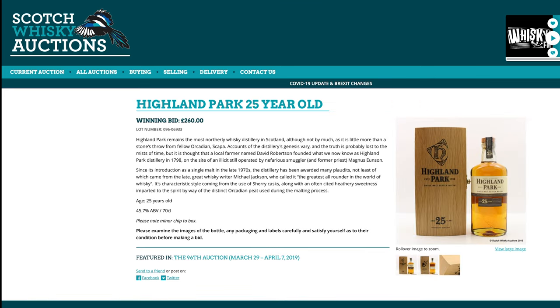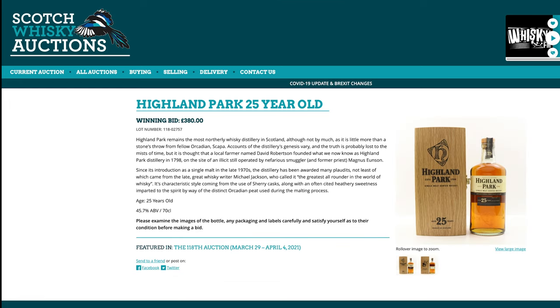How about Highland Park 25? This is the 45.7% version coming in at £260 — I think I might have paid that; maybe this is the one I bought. Today's price? £380. That's going to bring you in somewhere around the high $600s US, and that is still significantly cheaper than you would buy it in the US. Even at £380, it's cheaper.